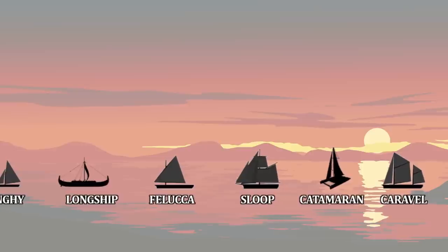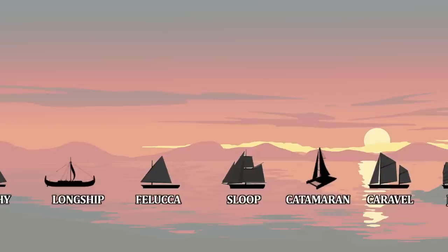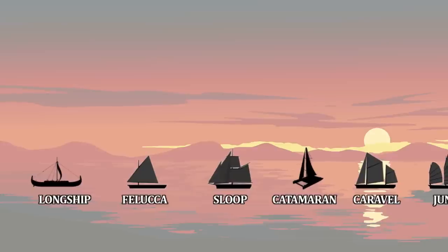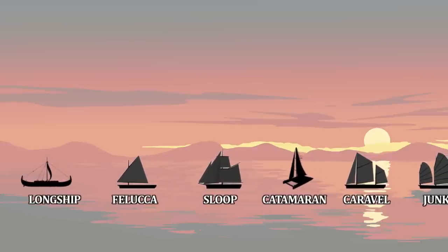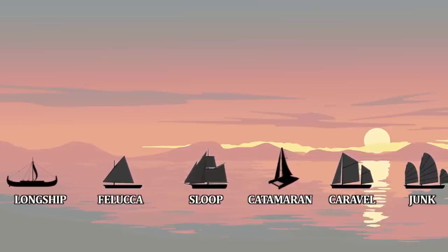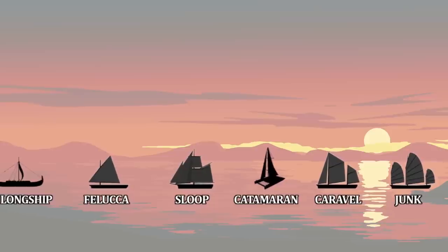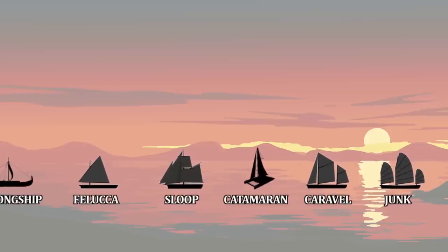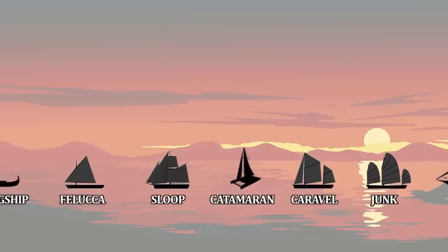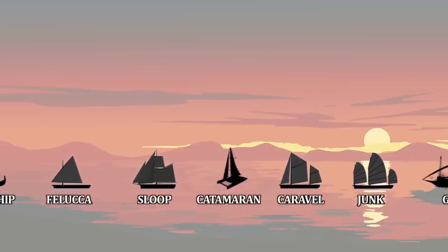A sloop is a sailboat with a single mast, typically having one headsail in front of the mast and one mainsail aft of it. Sloops are typically constructed for maneuverability and are of smaller construction. They are used by more affluent fisherfolk, wealthy private citizens, and couriers. Some sloops, commonly dubbed sloops-of-war, are substantially larger but still maintain the single-masted design. The smaller sloops are capable of river travel, but typically only on large major rivers and not smaller tributaries.